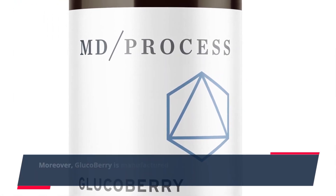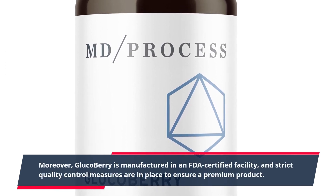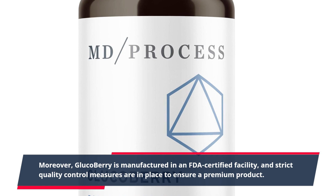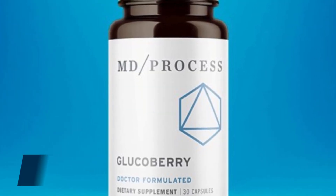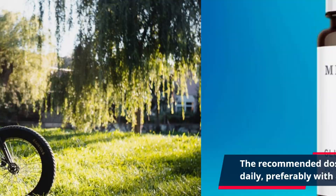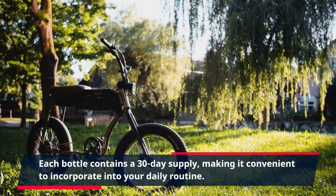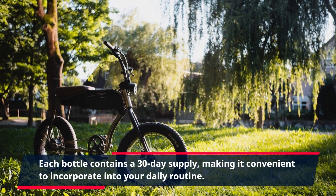Moreover, GlucoBerry is manufactured in an FDA-certified facility, and strict quality control measures are in place to ensure a premium product. The recommended dosage for GlucoBerry is two capsules daily, preferably with a meal. Each bottle contains a 30-day supply, making it convenient to incorporate into your daily routine.